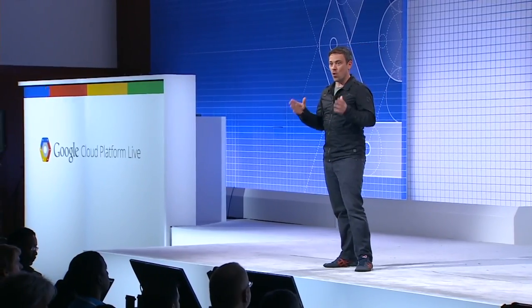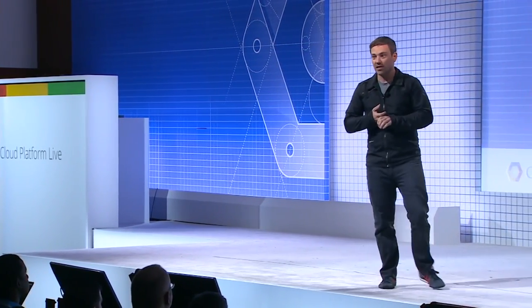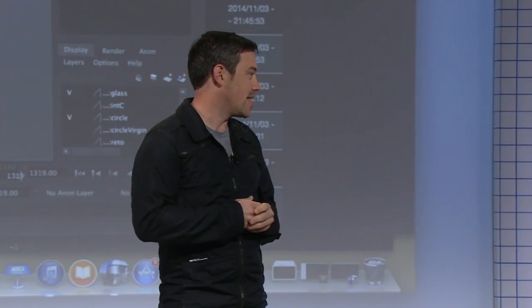I'm Kevin Bailey, co-founder and visual effects supervisor at Atomic Fiction. We do big visual effects for feature films and television, with offices in Oakland, Montreal, and LA. We've been fortunate to work on great movies like Star Trek Into Darkness, the latest Paranormal Activity films, and the television series Cosmos, which was recently nominated for an Emmy for its effects. We're going to do a demo of how we do some of the visual effects work our teams are so busy on.